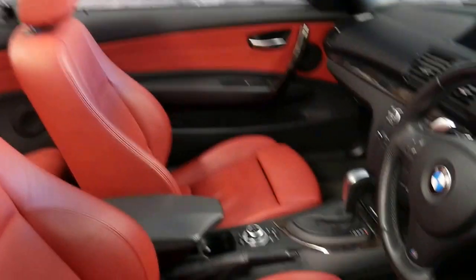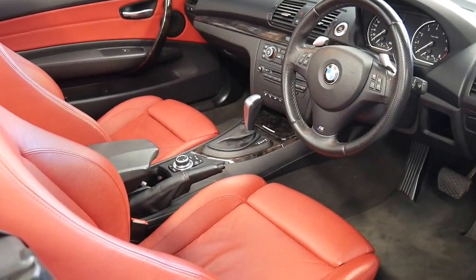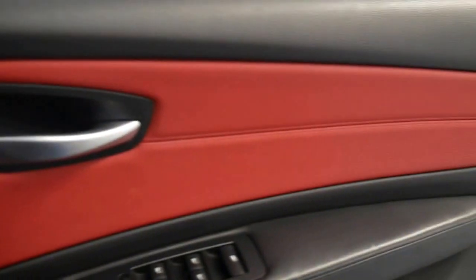It's been looked after by a BMW specialist in the Botany area. It's done 79,000 kilometres and the next service isn't due until 90,000 kilometres, which is great.